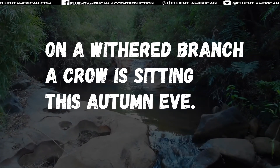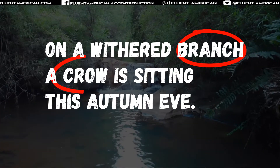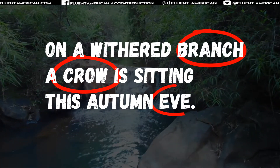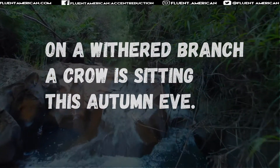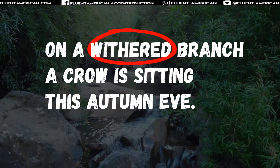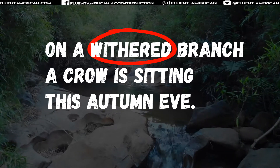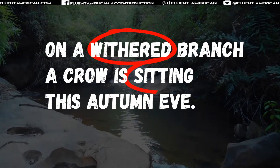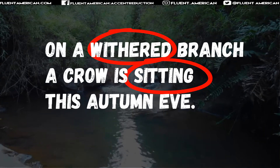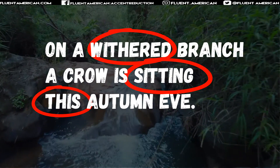Let's try to identify some of the stresses. "On a withered branch" — I stressed "branch." "A crow is sitting" — stressing "crow." "This autumn eve" — heavier stress on "eve." But you could play around with the stresses. I'd encourage you to get used to moving stresses around in different parts of a sentence. For instance, you could stress "withered" if you really want to emphasize that quality of the branch. Or you could move the stress onto the verb: "a crow is sitting on a withered branch." And instead of "this autumn eve," you could say "this autumn eve" if you really want to emphasize that it's occurring now.